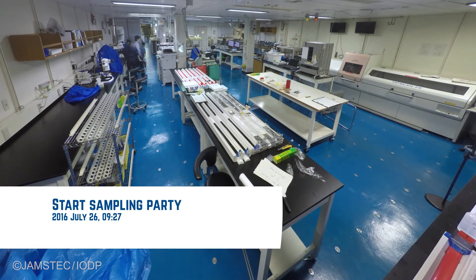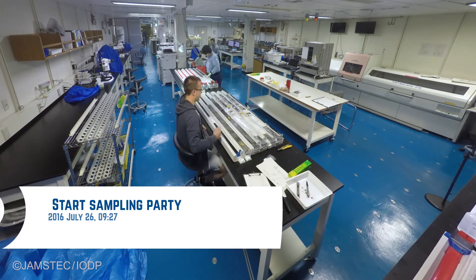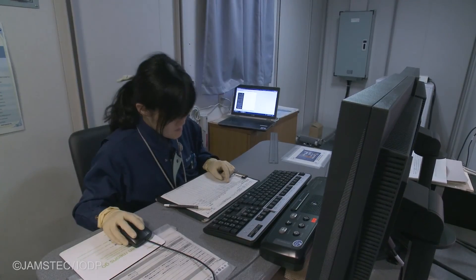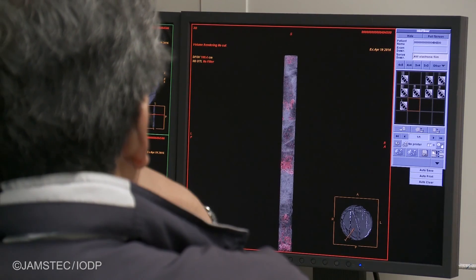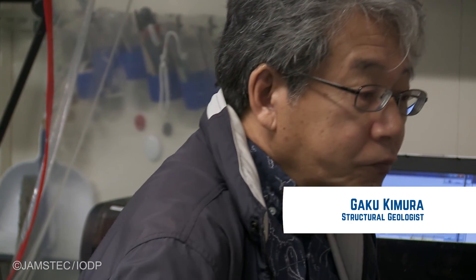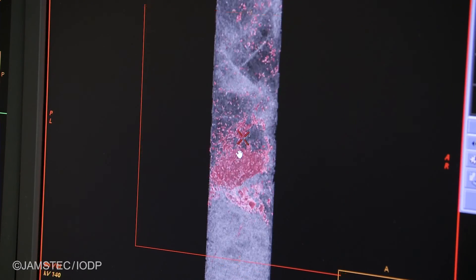The simple reason why we're back is because this is where the cores are. When we were at sea in 365, we didn't have the scientists with the specialties needed to look at the structure of the core, the lithology of the core, and do the descriptions. So this is just the opportunity to do all the work that we couldn't do when we were at sea.